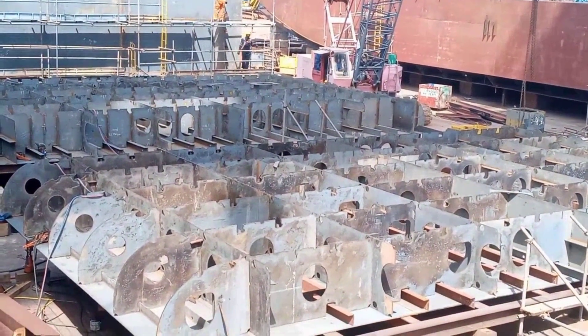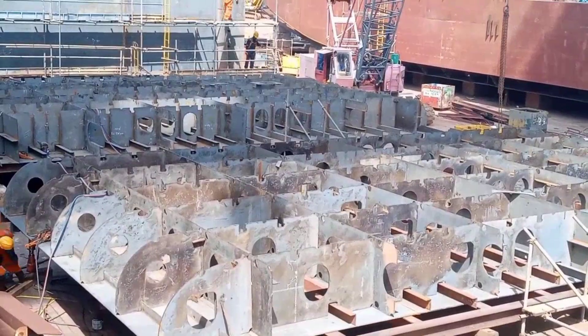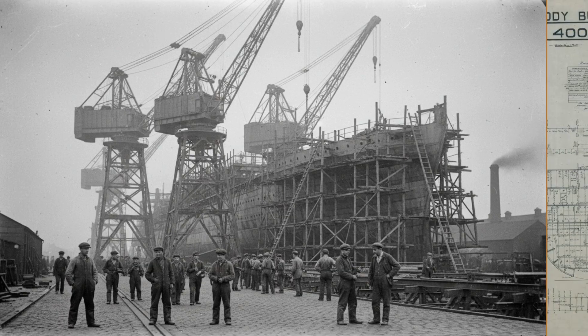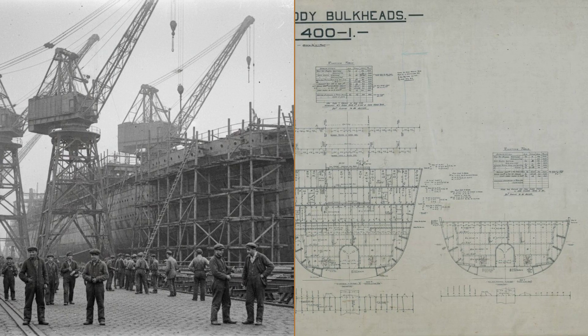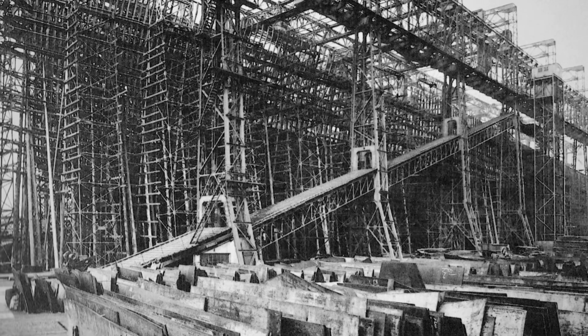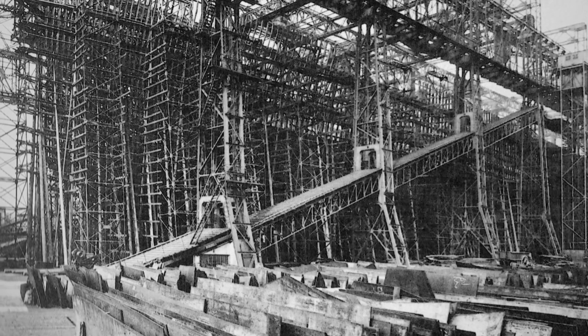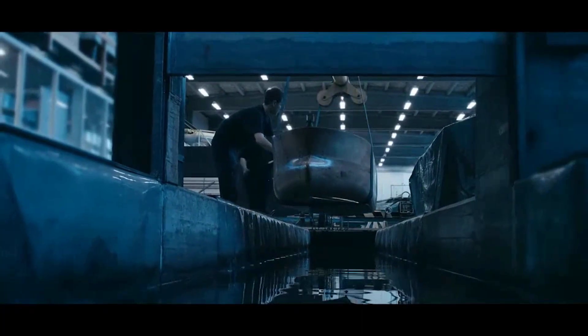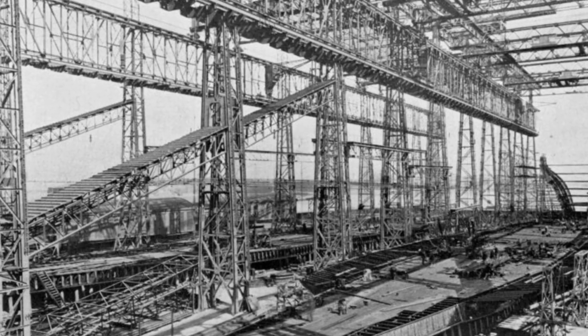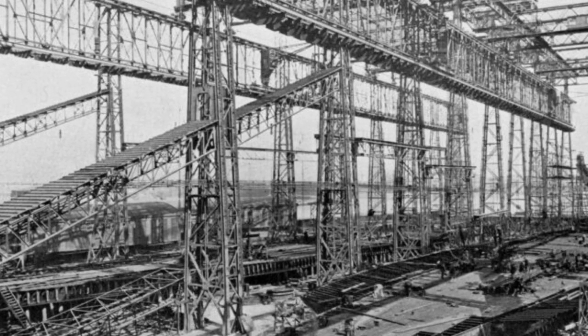Beneath the waterline, engineers built a double bottom hull — two layers of thick steel running the full length of the ship. This armored shell was designed to absorb the shock of a collision or grounding, offering a margin of safety that previous liners lacked. The double bottom was not merely an extra skin, but a structural buffer meant to keep seawater at bay even if the outer hull was breached. Shipyard memos from Harland and Wolff detailed the thousands of additional rivets and reinforced frames that turned Britannic's lower decks into a fortress.